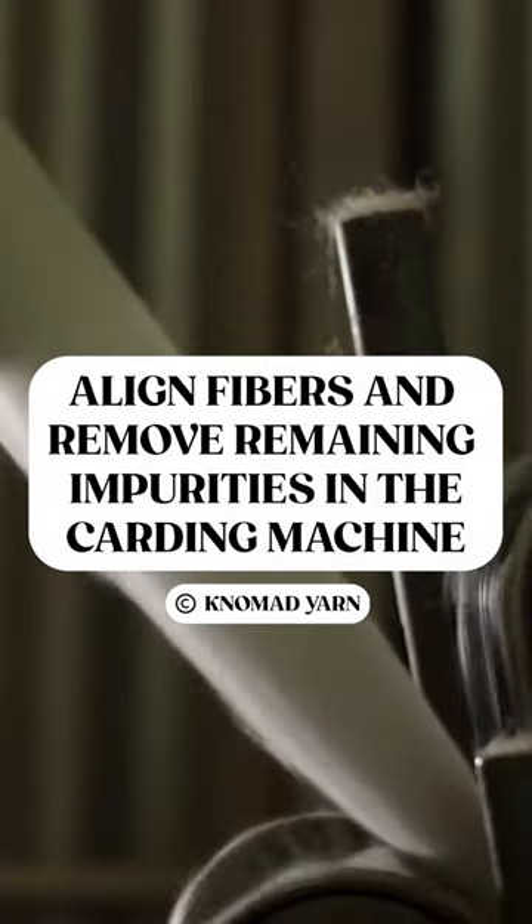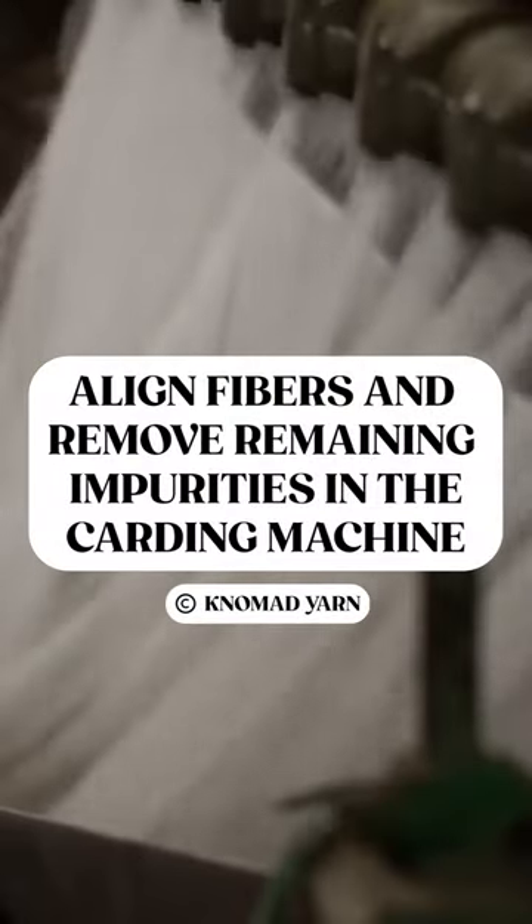After that, the wool goes to a carding machine, where the fibers are aligned and any remaining impurities are removed.